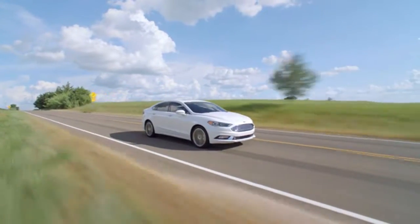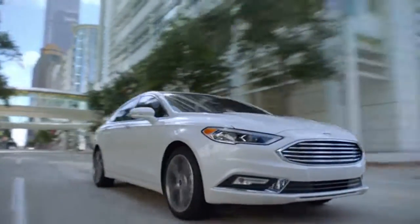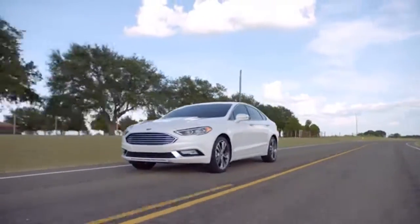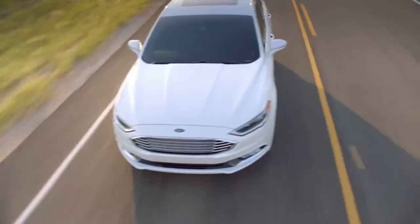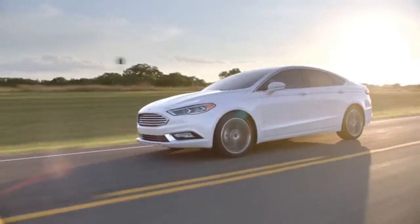With adaptive cruise control, lane departure warning, and enhanced active park assist, Ford Fusion safely takes you anywhere. It is also standard with aluminum wheels and all-season tires, LED signature lighting, a backup camera, push button start, Android and Apple CarPlay.